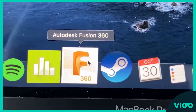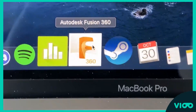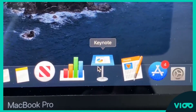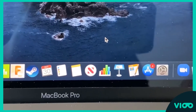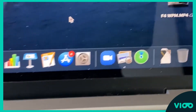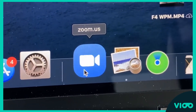I use Fusion 360 as a CAD software. It's one of the best free CAD softwares that you can get. Obviously we have Pages, Keynote, and Numbers — or in Office terms, Word, PowerPoint, and Excel. These are obviously crucial for writing any type of papers. And last but not least, Zoom for Zoom University.